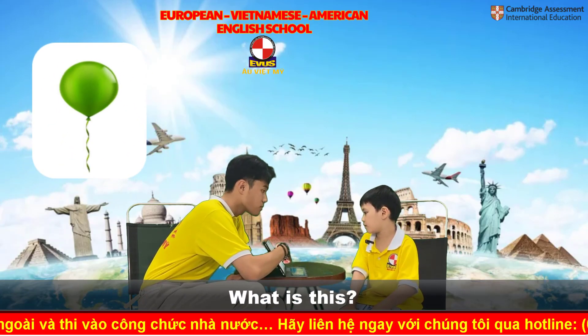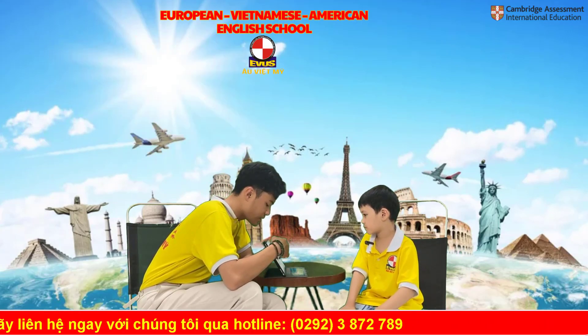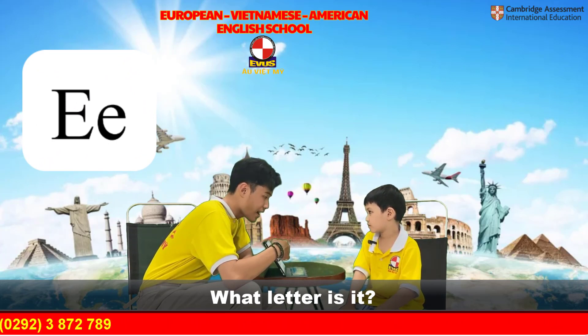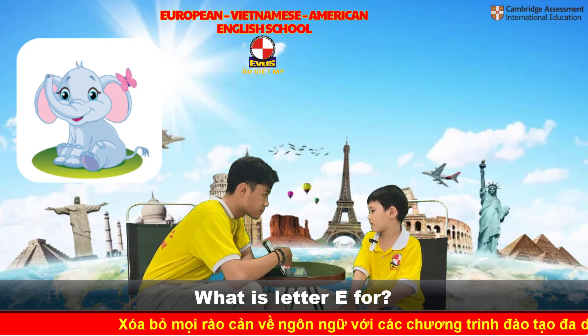What is this? Balloon. It's a balloon. What letter is it? Letter I. No, it's not letter A. It's letter? Letter G. It's the letter E. Letter E. What is letter E for? E for elephant.